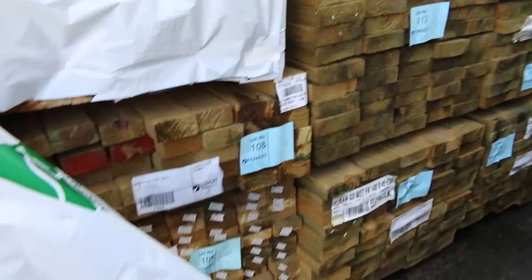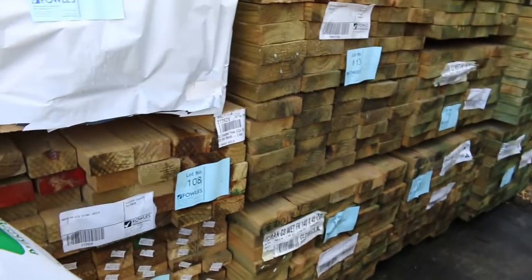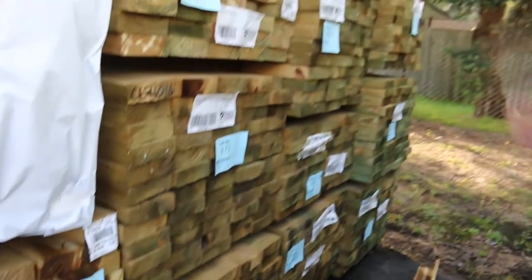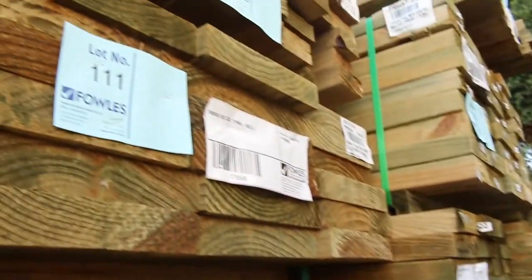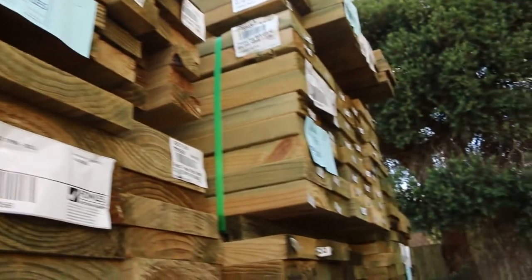We've got some 90x45, 90x35, 140x45, 240x45 — so a great range of sizes there. A bit more 90x45 up the top and 190x45, so all the sizes guys pretty much.